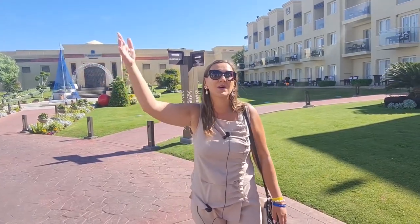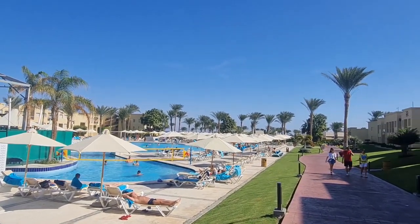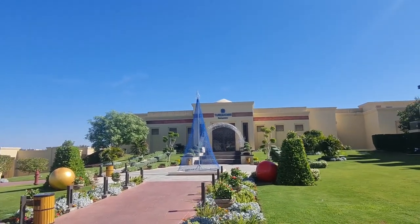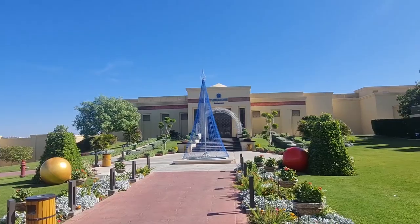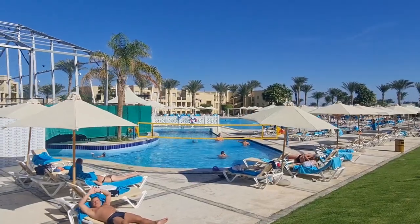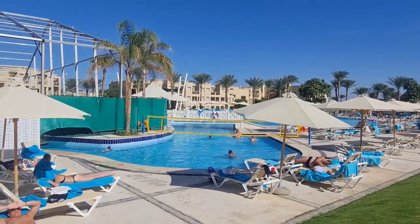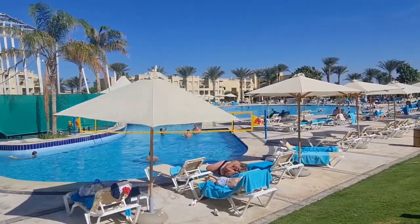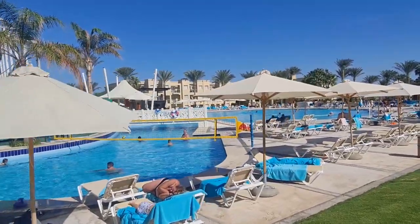Right behind the Rixie Club there is a pool. The main restaurant is Turquoise, which serves a buffet three times a day. There's also water volleyball. This is the active pool — the relax pool is closer to reception, where we started the tour.